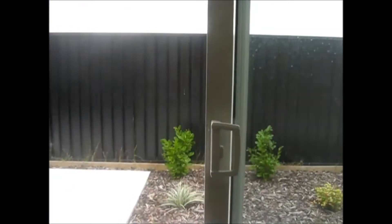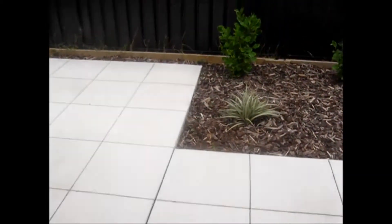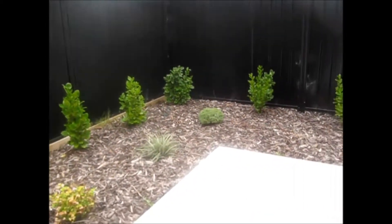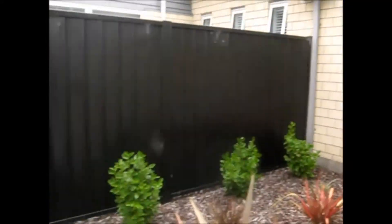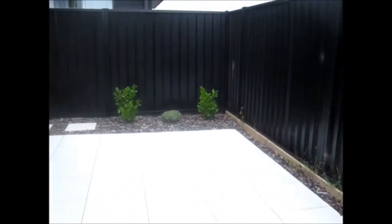The underfloor tile heating is a great bonus in winter time, and indoor-outdoor flow is achieved through double sliding doors leading out to the fully landscaped garden. There are no lawns to mow at the back, though there is a small lawn at the front — a great area for outdoor entertainment. Down the side is the washing line and a fully fenced section.